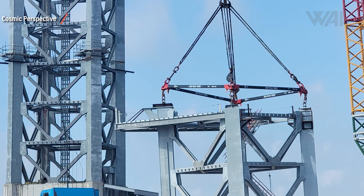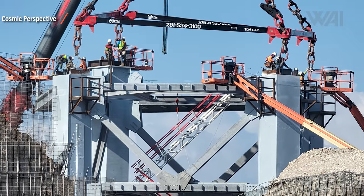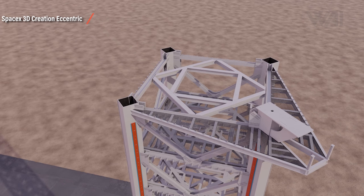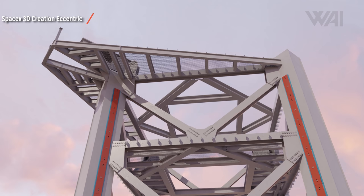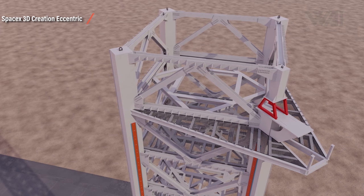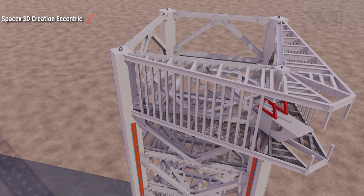Segment 8 looks very different from the other large segments — it's the crown to top it off, featuring a short nose-like construction facing the general direction of the orbital launch mount. A SpaceX 3D creator has made an animation illustrating what this might look like in the end. The nose is designed to take hefty loads and has a tunnel-like construction in the middle. SpaceX will likely add a second deck to the top, complete it with a second frame for the nose, and then cover everything with panels.